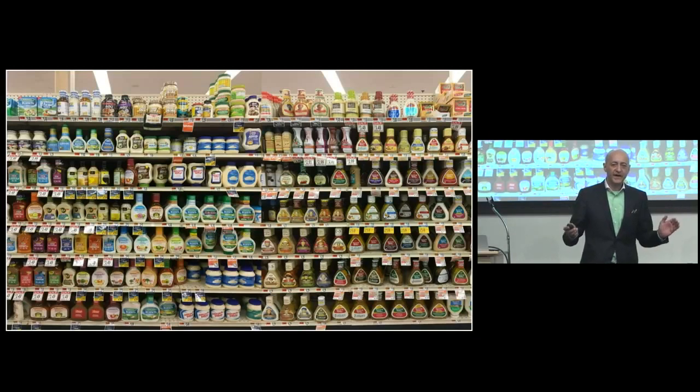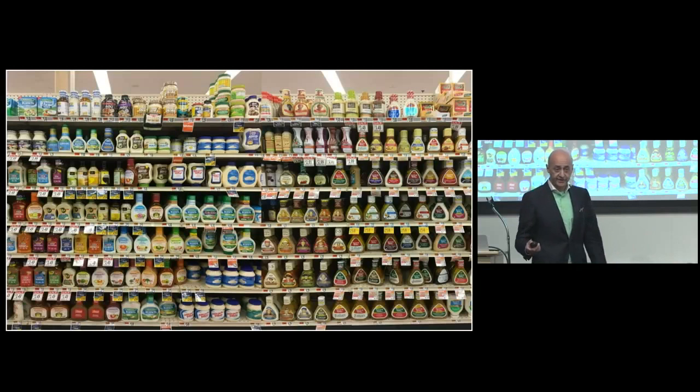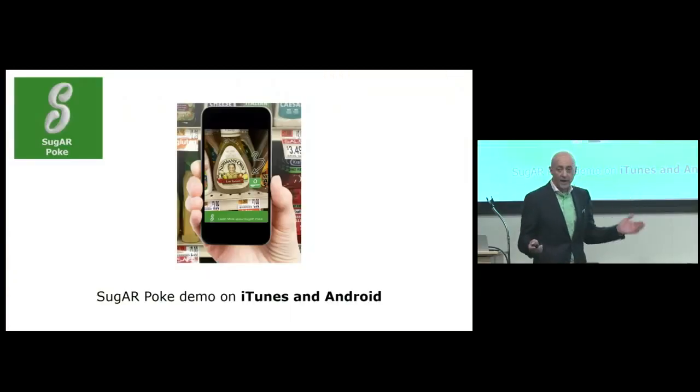There are about 500 SKUs — 500 different products in the salad dressing section, at least two or three hundred in your own supermarket. How are we going to pick one that's healthy? Does it even exist? That's what we're trying to show, to do, to deliver.